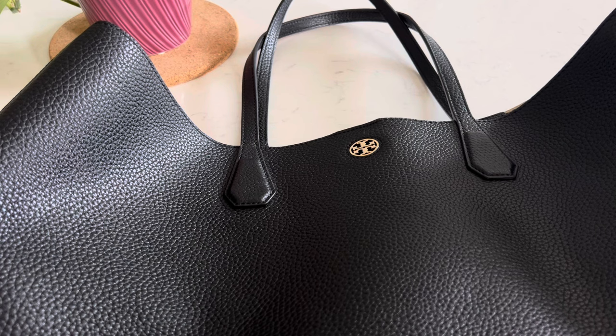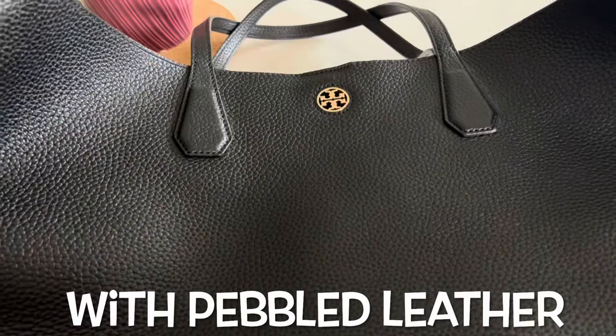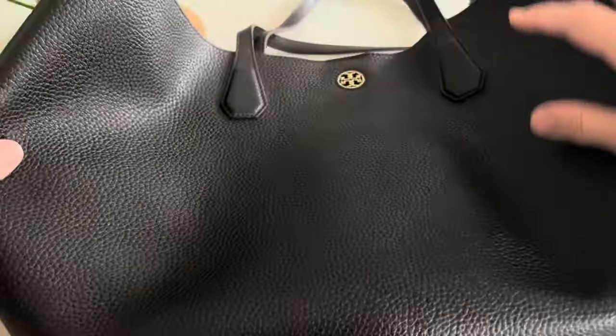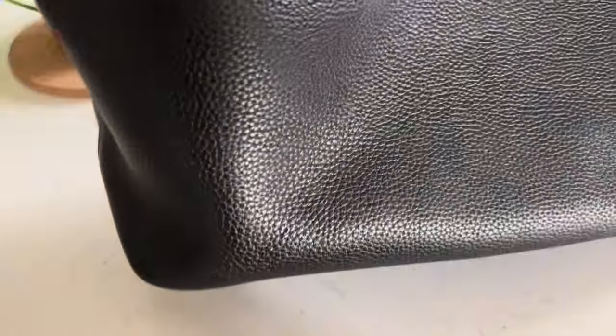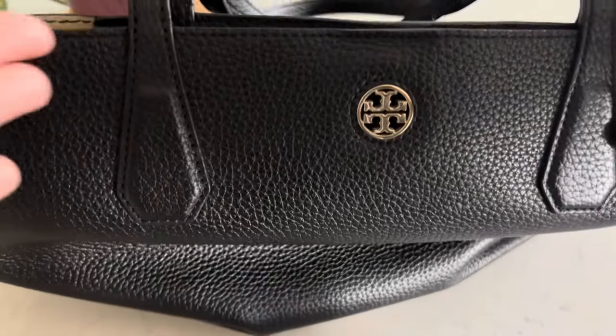My last pick in the contemporary category is my Tory Burch Perry Tote, the original version, in black with gold hardware. This was the original Perry Tote design — no interior compartment divider. The outside is black leather in great condition with no scratches. I wear this during winter when I want to be low-key, because the only branding is a small 'T' and you can't even see it when it's on your shoulder.